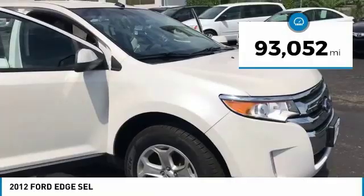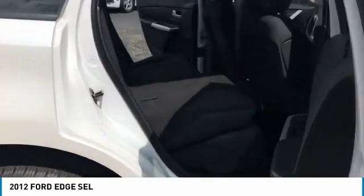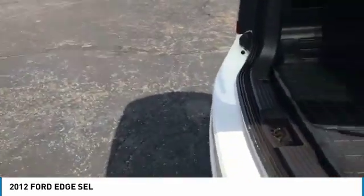It is all-wheel drive, so it's nice in the winter. As you can see right there, it's got foldable back seats. You just push that button and it folds right down.